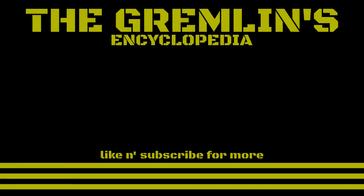Alright folks, thanks for watching. Please like this video, subscribe to the channel, and ring the bell for more fun facts.